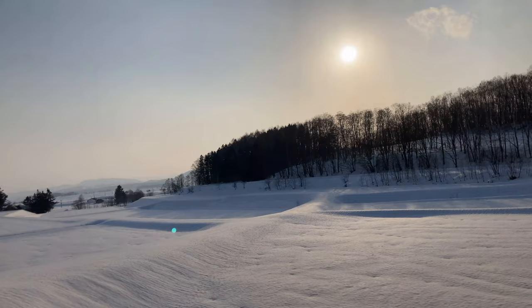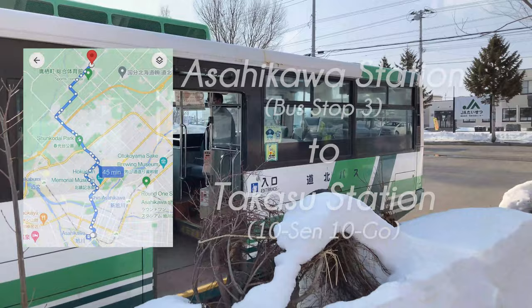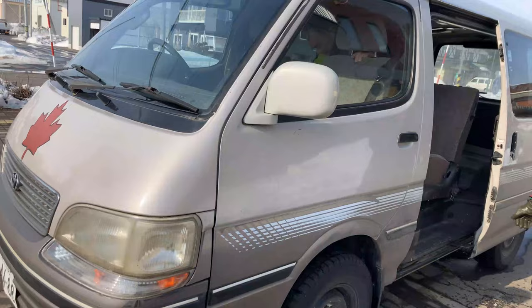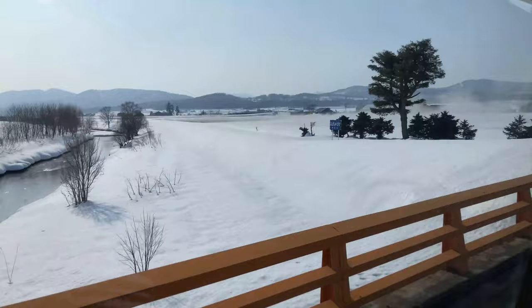You can get there either by car or take the bus — see the maps link in the description. The bus departs from Asahikawa station at bus stop number 3 to Takasu. Get off at the last bus stop in Takasu and Kyoko will come to pick you up with her van. Google Maps with public transportation works very well with this bus line.